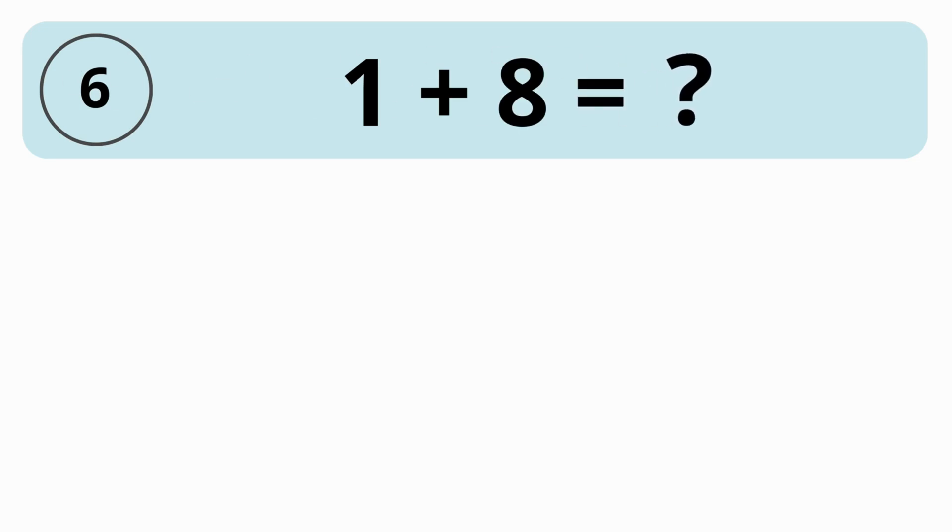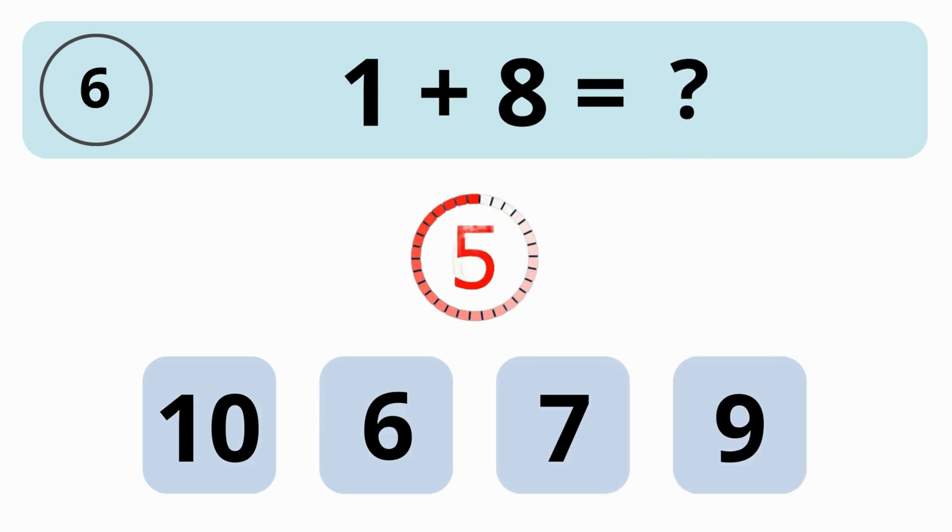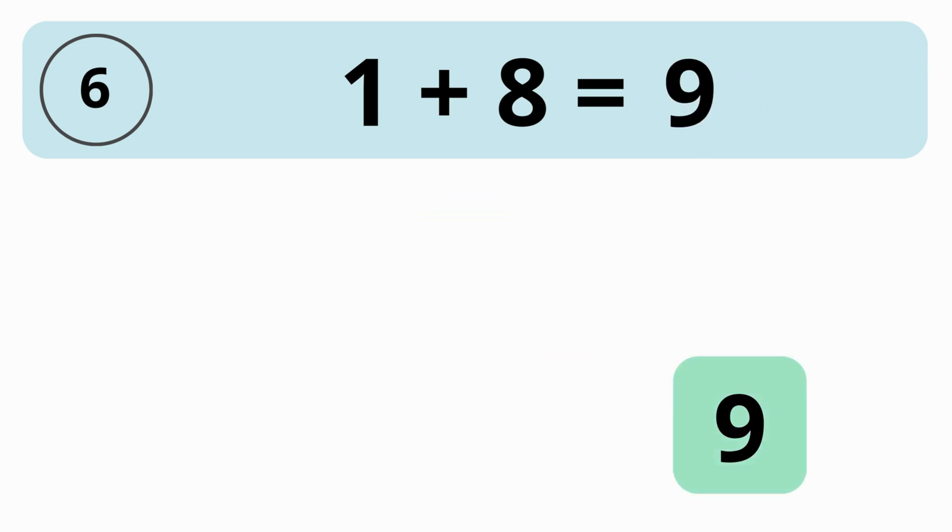How much is 1 plus 8? 10, 6, 7, or 9? The answer is 9. 1 plus 8 is equal to 9.